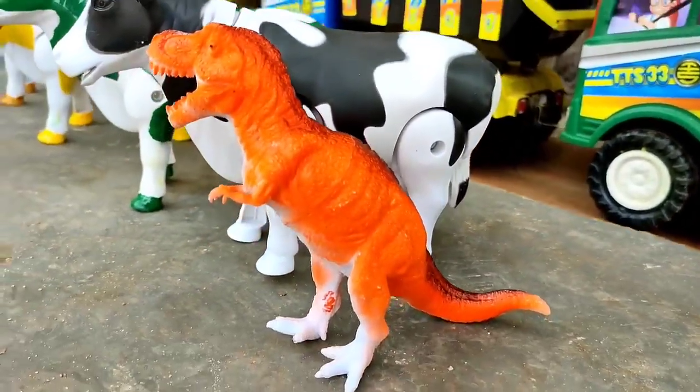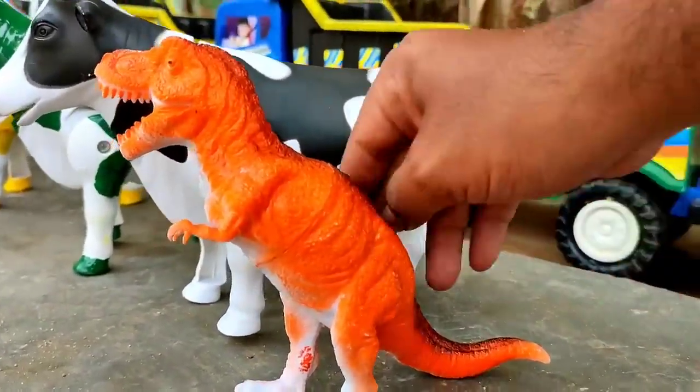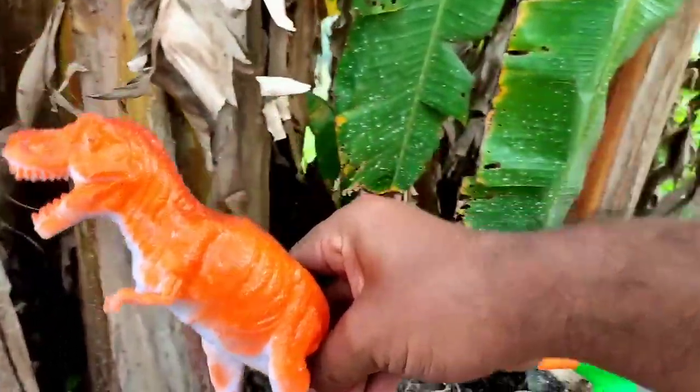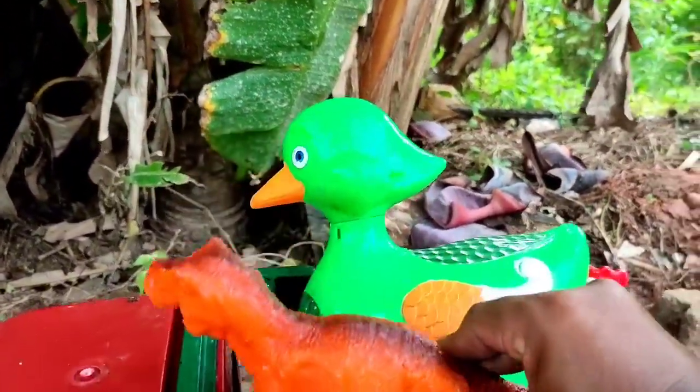Wadidaw, ini ada t-rex teman, mantul. Kita angkut ke truk oleng teman.